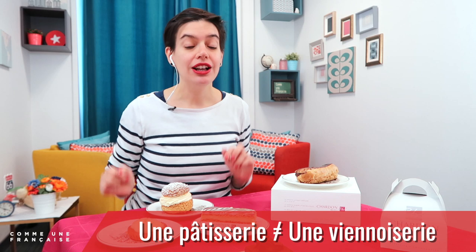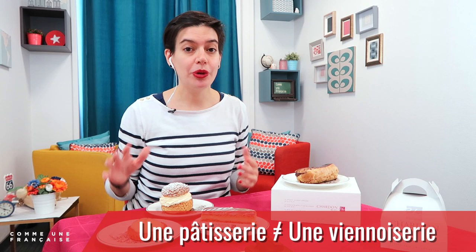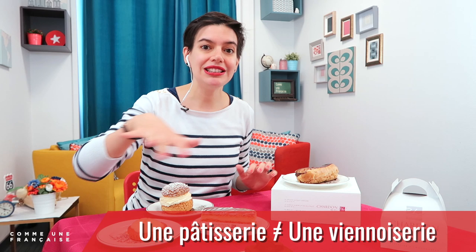Today let's discover three of them together. Before we start, a warning for lots of students who don't know that une pâtisserie is not une viennoiserie. Une viennoiserie is un croissant, un pain au chocolat, un chausson aux pommes, all these kind of things. We'll cover it in another lesson, but today it's all about une pâtisserie.